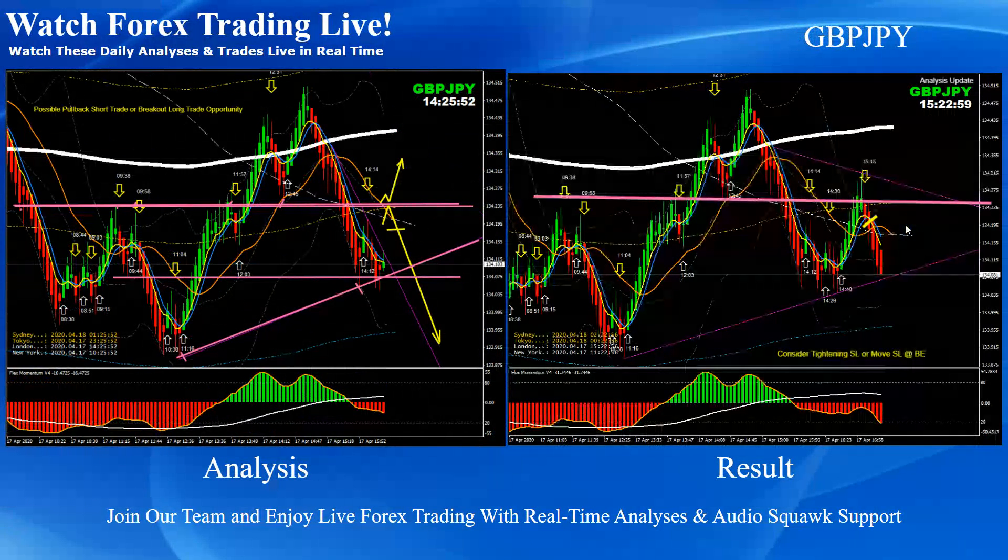Pound Yen: as mentioned on the analysis, the possibility of a pullback short here — if the price was going to break and retest, then long; otherwise we should be taking a pullback short trade or a breakout scaling trade. As you can see, the price nicely developed a pullback. As soon as the price hit the support level, we mentioned it's time to bank some pips or move the stop loss to break even.